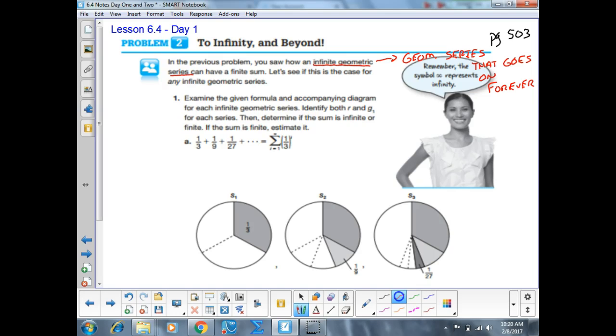Looking at question number one from problem number two: examine the given formula and accompanying diagram for each infinite geometric series. Identify both R and G sub 1 for each series, then determine if the sum is infinite or finite.